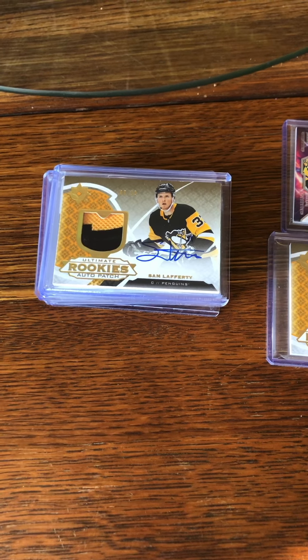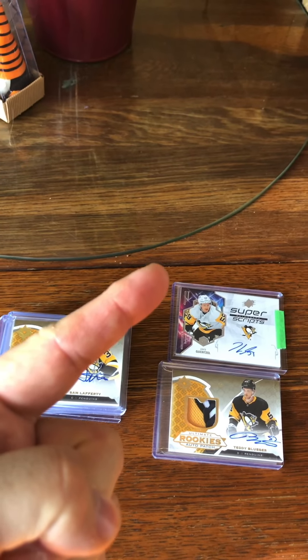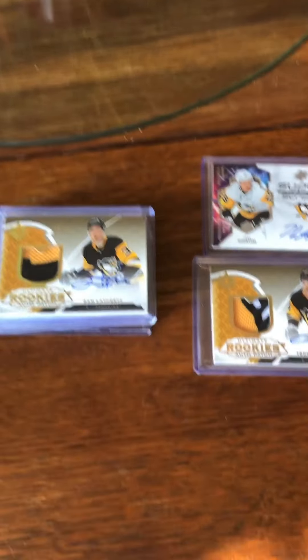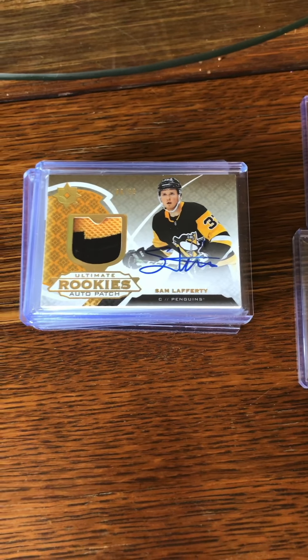They're doing this awesome giveaway where it's not just one extended hobby box that they're going to be opening up. They're going to do two extended hobby boxes, and you're going to have a chance to win a lot of cards.